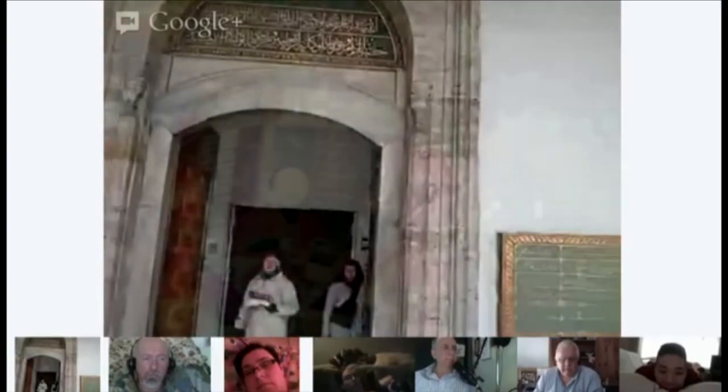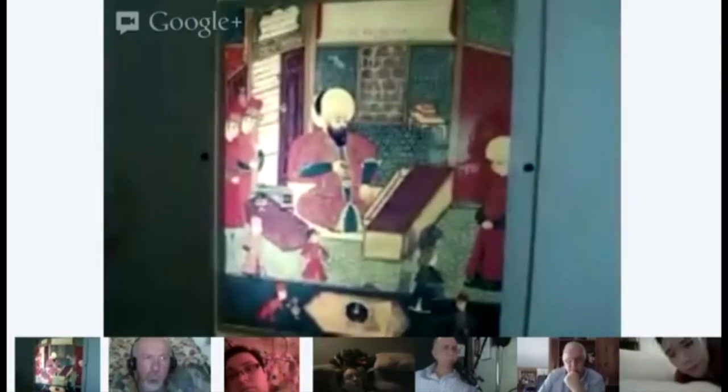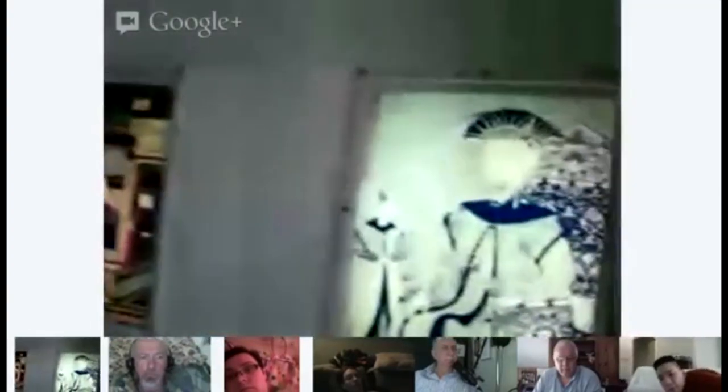Now we are entering this section. These are examples of miniatures. We have a very rich collection in our library, and also manuscripts. We have nearly 18,000 manuscript books of sultans, especially from the 16th century. They are unique. We will show the kaftan of Sultan Mehmed II and also Sultan Süleyman the Magnificent.